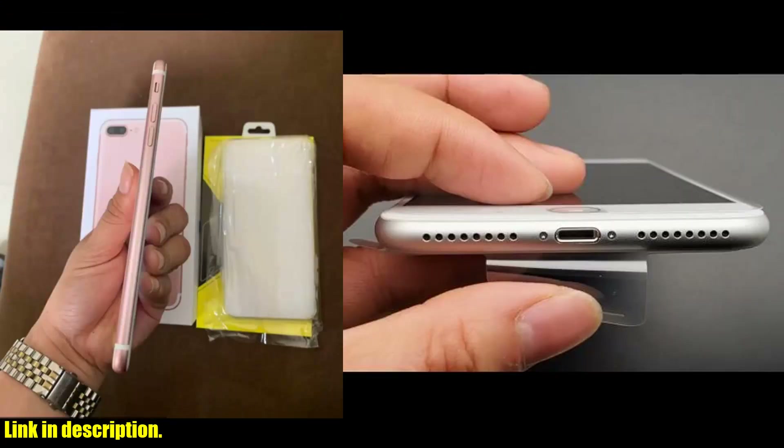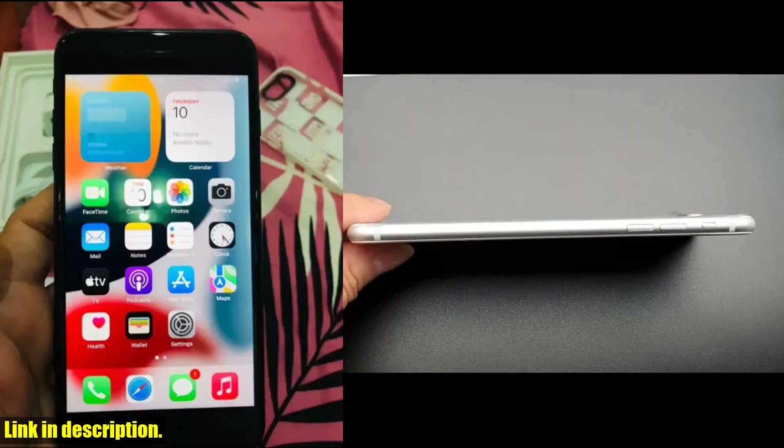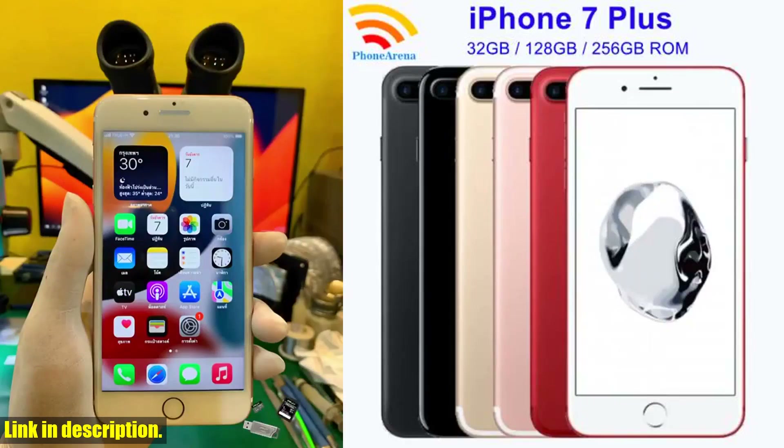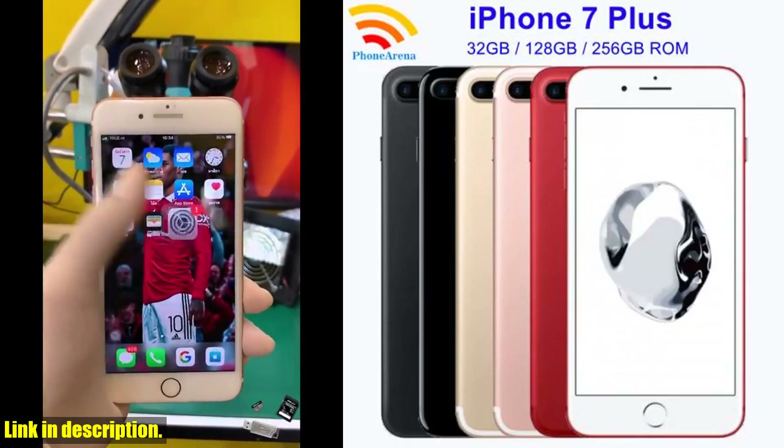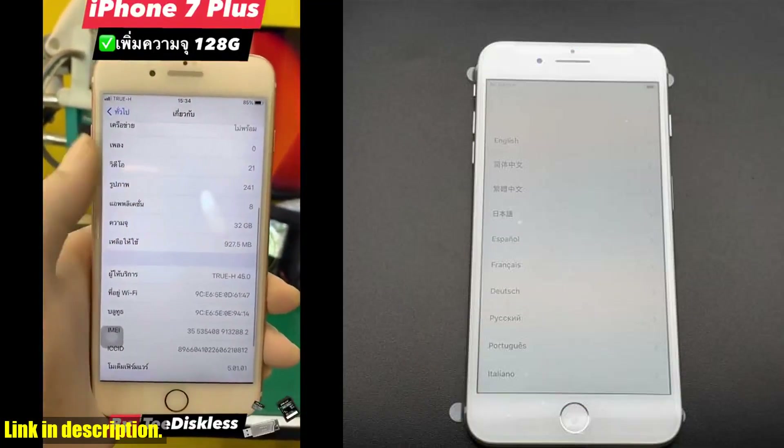One of the best things about the original iPhone 7 Plus is the fact that it is unlocked and compatible with 4G networks. This means you have the freedom to choose any carrier and enjoy lightning fast speeds wherever you go.